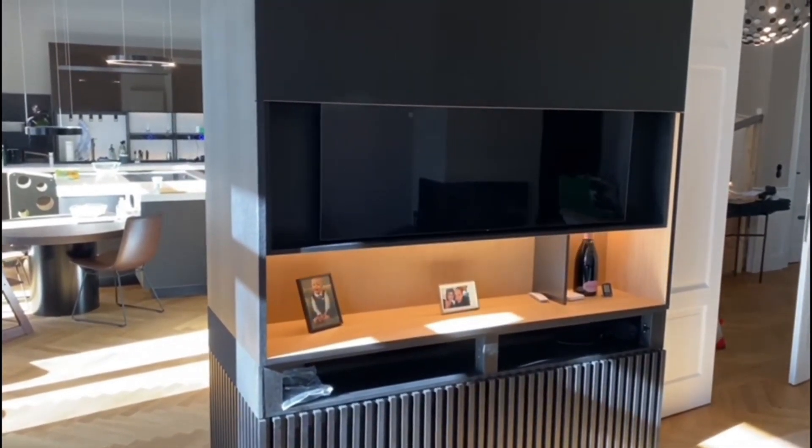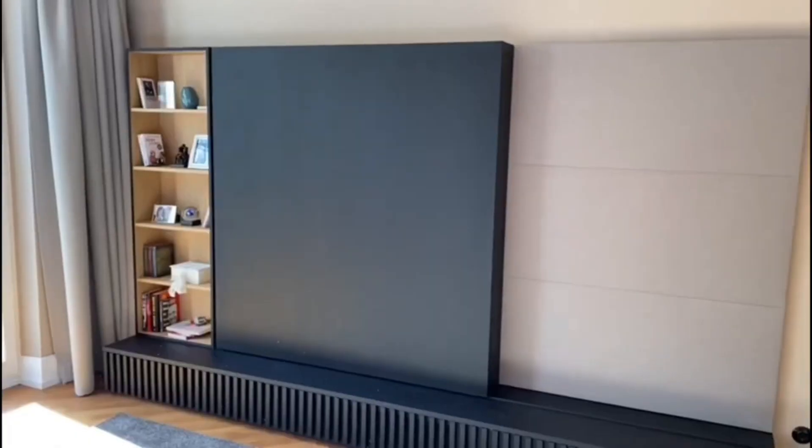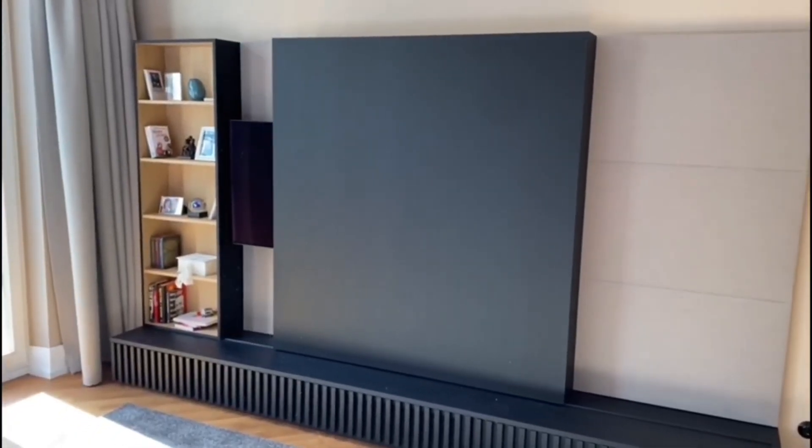As an alternative solution, we offer a foot-of-the-bed TV lift that pops out of a small compartment furniture located at the foot of the bed.